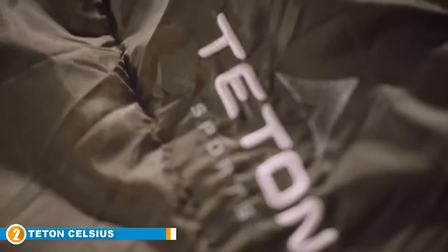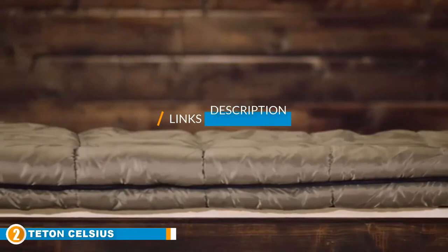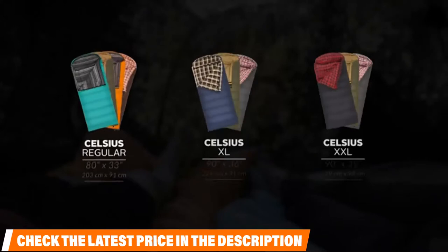Moving on to number 2, we have Tayden Sports Celsius. Comfort is king when it comes to sleep — it doesn't matter how many design features your bedding has if it's a nightmare to rest in. The makers of the Tayden Sports Celsius XXL sleeping bag know this and have made a product that excels in this category. Sized at 90 by 39 inches and 7 pounds, this is one of the best sleeping options with extra room, and its side zippers connect to a second bag with relative ease.